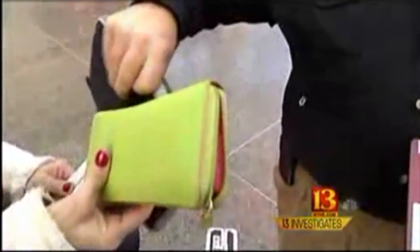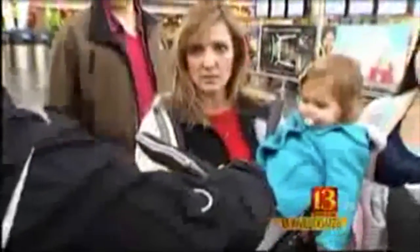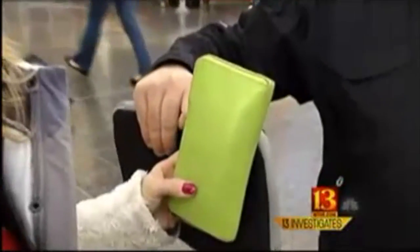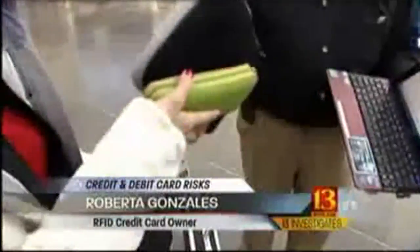You have Amex in there? Yes — expiration 80314. Oh my gosh, and I just ran through there. And Roberta Gonzalez just found out she's at risk. Walt got information from three of Roberta's credit cards because all of them have RFID. "I heard about this, but I didn't think my cards were accessible to it. I thought for sure, surely this is not possible." It is possible, even if most consumers don't realize it.